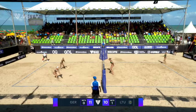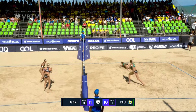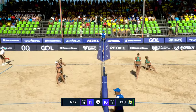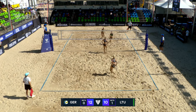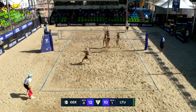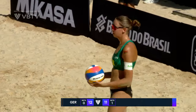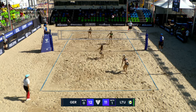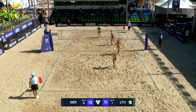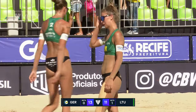Come back out after the technical timeout. Lithuania serving 10-11. Germany looking to take out this second set and take us to the decider. Still Lithuania are on the back foot and Germany are showing no signs of letting up their ball control. This is more like the German pairing.